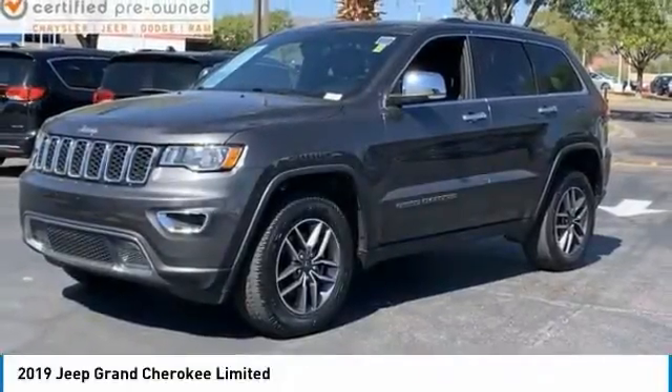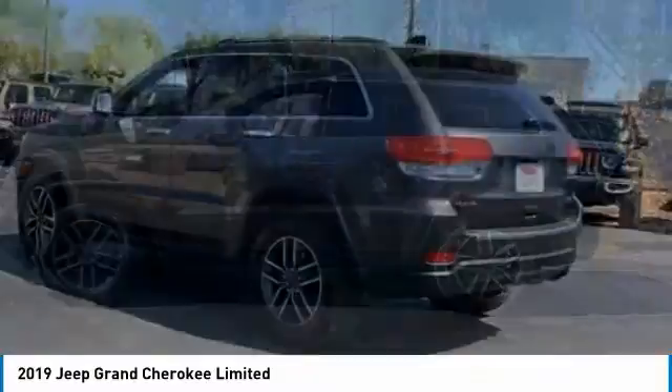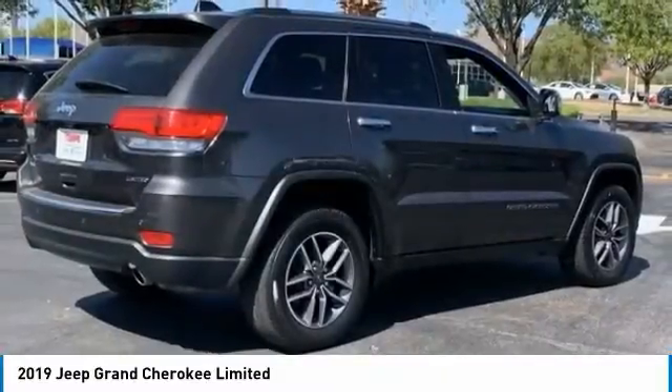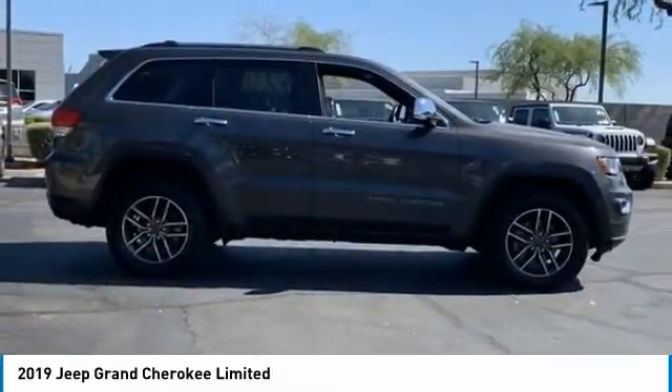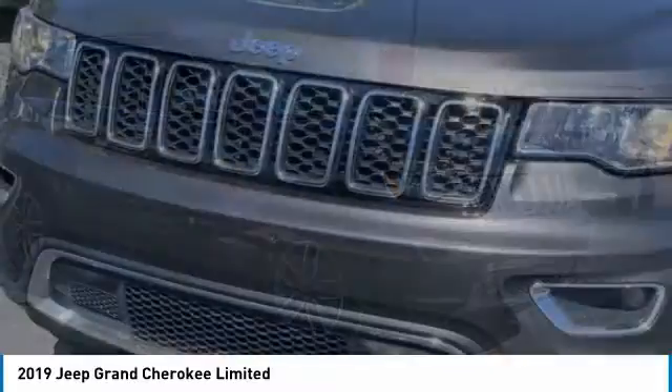Come test drive the 2019 Grand Cherokee. The Jeep Grand Cherokee offers superior off-road capability comparable to that of the upscale Land Rover LR3. This makes the Grand Cherokee a fine choice for families who venture off-road or vacation in the mountains or other remote areas.